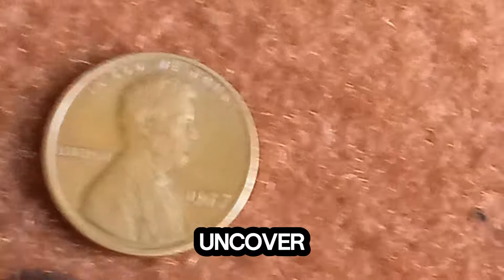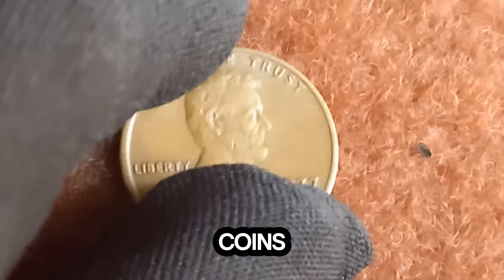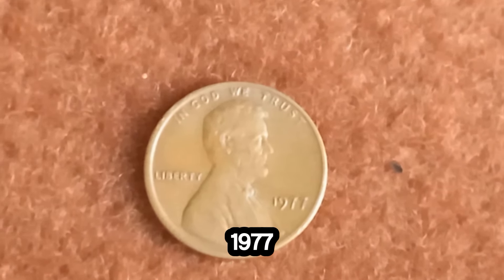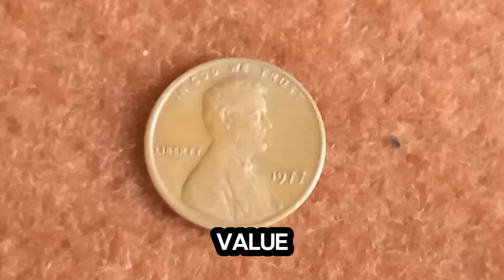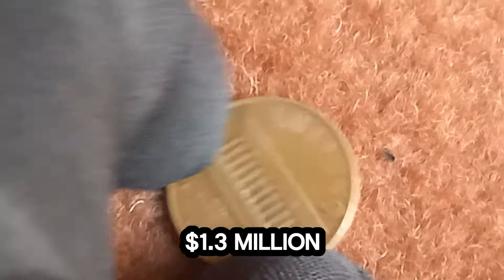Welcome, where we uncover the fascinating stories behind rare and valuable coins. Today, we've got an incredible tale to share about a 1977 Lincoln penny that's making headlines with a jaw-dropping market value of $1.3 million. That's right, a penny worth $1.3 million. Let's dive right in.